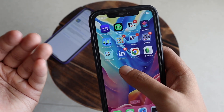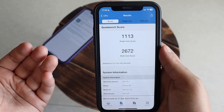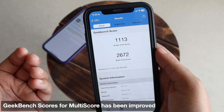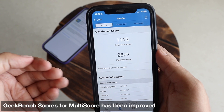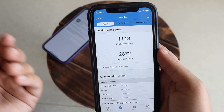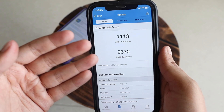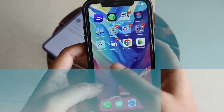Many of you have shown interest in Geekbench 5 scores, so with iOS 16.1 beta 2, the single-core score came out to be 1113 and the multi-core score came out to be 2672. Comparing to iOS 16.1 beta 1, the multi-core score has been noticeably and drastically improved, while the single-core score is similar.